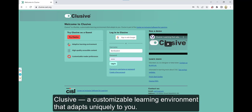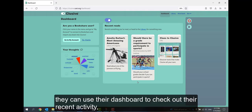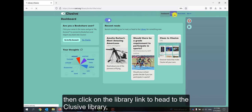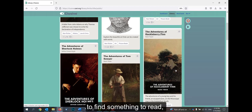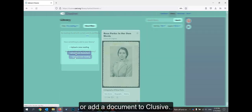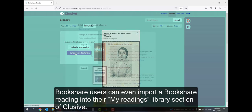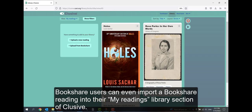CLUSIVE: a customizable learning environment that adapts uniquely to you. When students get into CLUSIVE, they can use their dashboard to check out their recent activity, then click on the Library link to head to the CLUSIVE library to find something to read or add a document to CLUSIVE. Bookshare users can even import a Bookshare reading into their My Readings Library section of CLUSIVE.